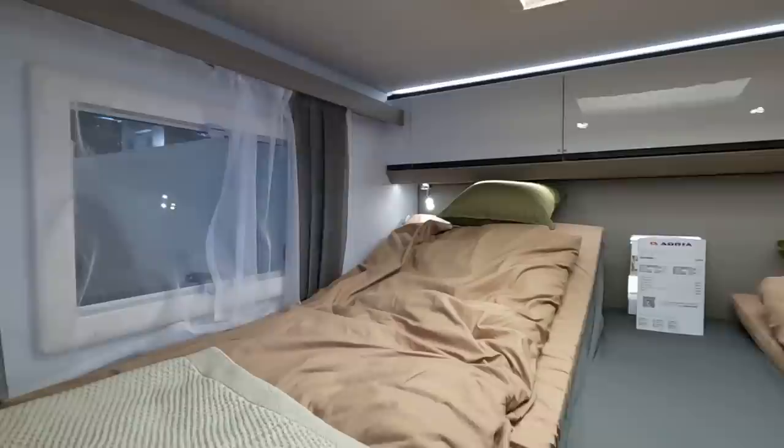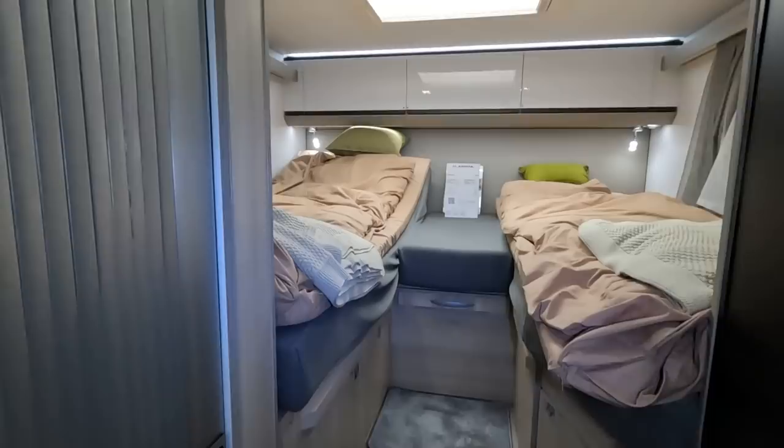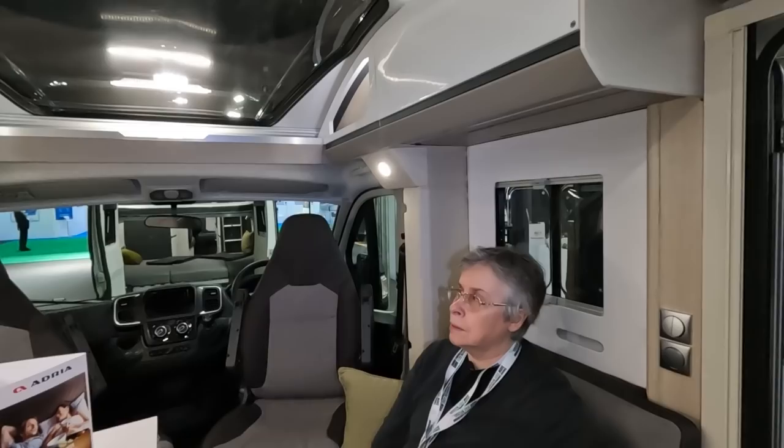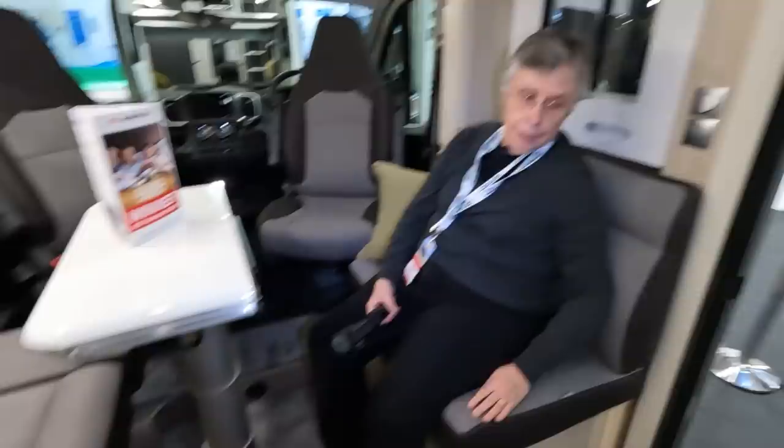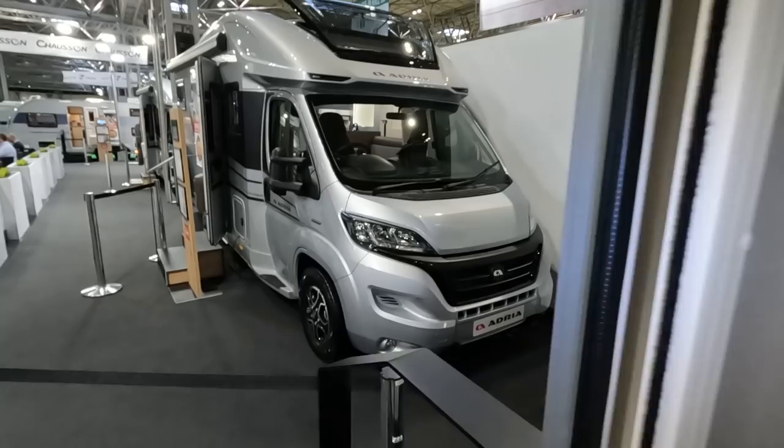You forget it's compact, especially when you look at the size of the beds in here. If you don't realise you're in a compact van you just think you're in a normal-sized coach built. I'm quite impressed with this one — it's one I'd want to stay in.